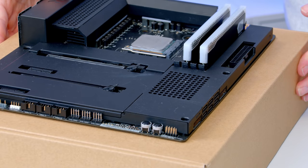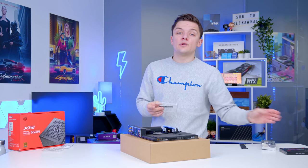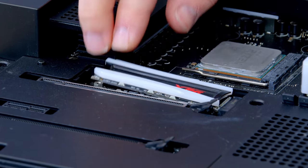Step three: locate the M.2 slot on your motherboard. For us it's under a little NZXT cover, which we'll be permanently leaving off for one key reason — our M.2 drive actually has RGB built in. Remove the tiny screw on your M.2 slot, slide the drive in, and that's step three complete. Nice and simple.